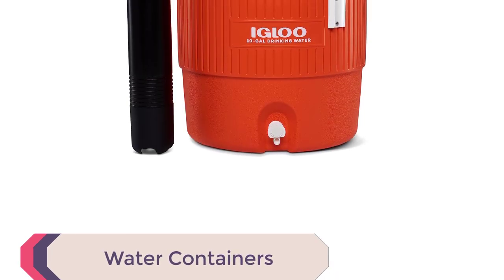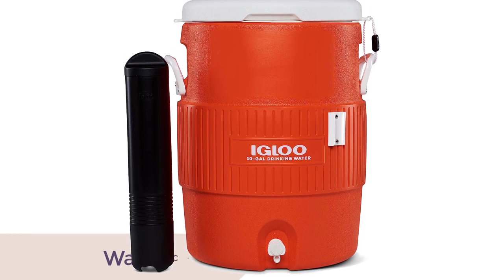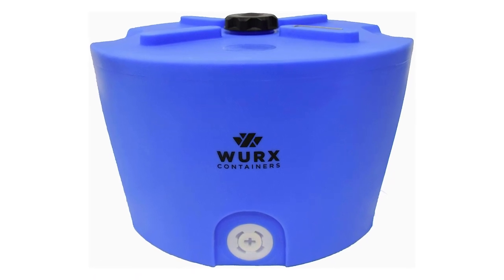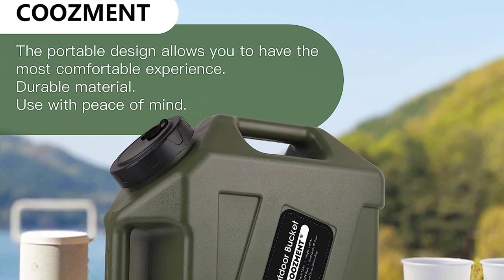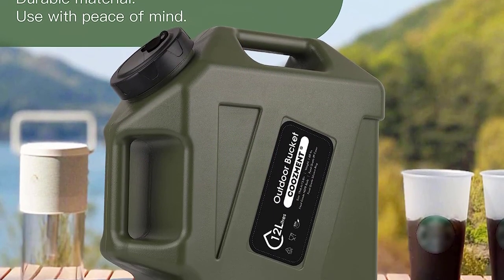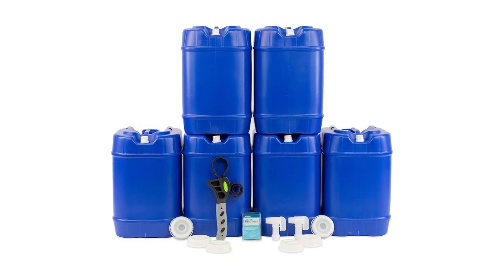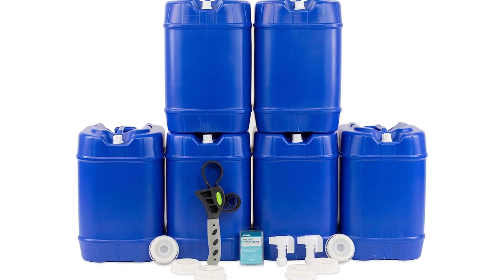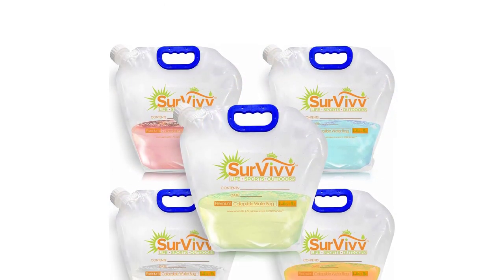Number 5: Water Containers. Water containers are a vital piece of camping gear that should never be overlooked. Staying hydrated is crucial during outdoor adventures, and these water containers are designed to make it convenient and safe. With a variety of sizes and designs available, you can choose the perfect water container to suit your camping needs. They are made from durable and BPA-free materials, ensuring the water stays fresh and free from harmful chemicals. Some containers even come with built-in filters to purify water from natural sources, allowing you to stay hydrated wherever you are.